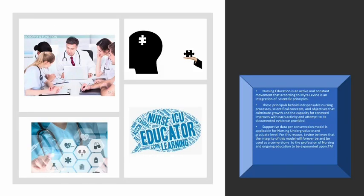Nursing education. Nursing education is an active constant movement that, according to Myra Levine, is an integration of scientific principles. These principles behold indispensable nursing processes, scientific concepts, and objectives that culminate growth and the capacity for renewed improvement with each activity and its documented evidence. Supportive data per conservation mode is applicable for nursing at both graduate and undergraduate levels. For this reason, Levine believes that the integrity of this model will forever be used as a cornerstone to the profession of nursing and ongoing education.